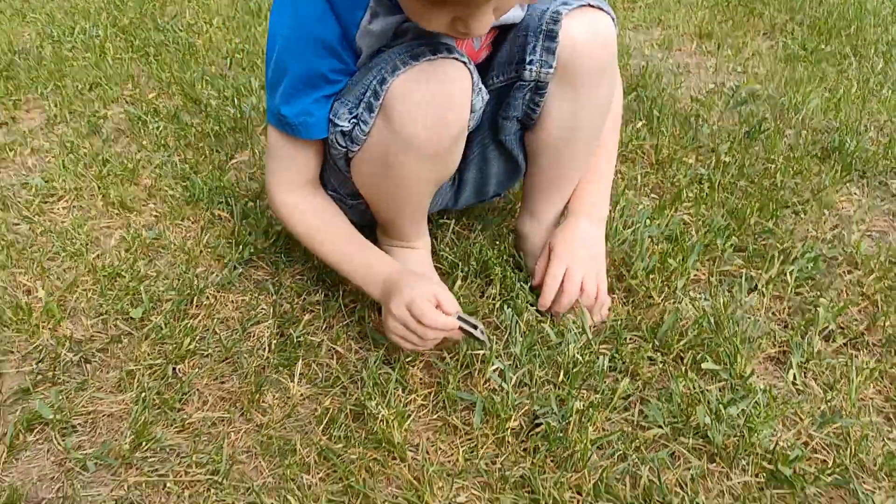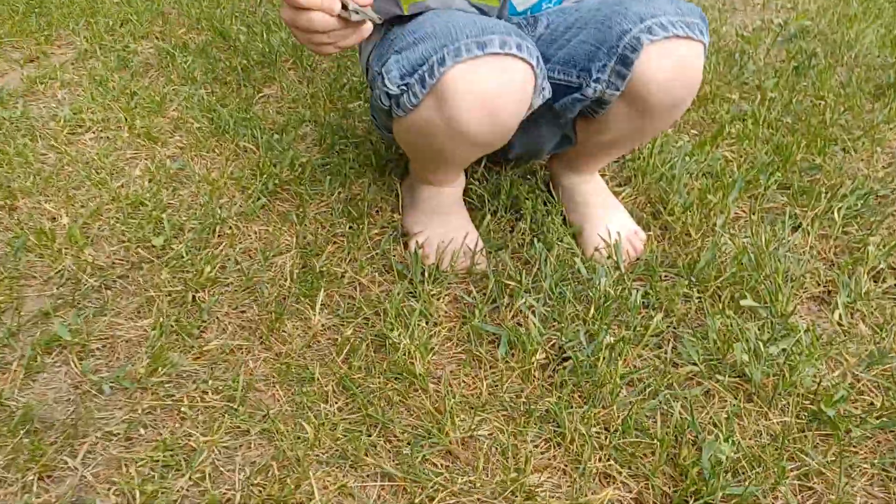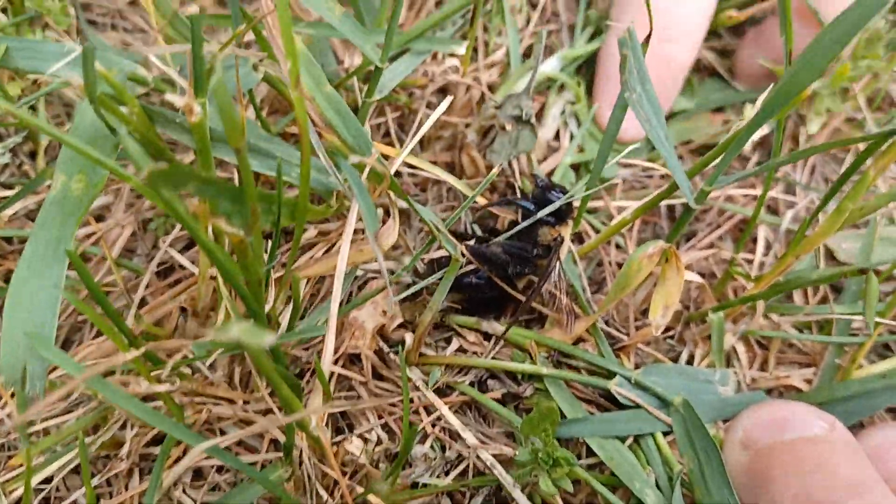Yeah, we checked it out, didn't we, Willie? We wanted to make sure nobody got stung. Its arm is like this. Okay, keep your fingers back. We're going to show our friends how the ants are eating it.